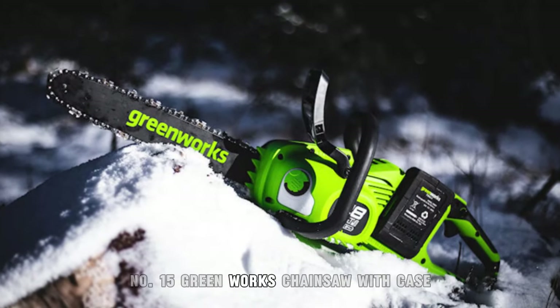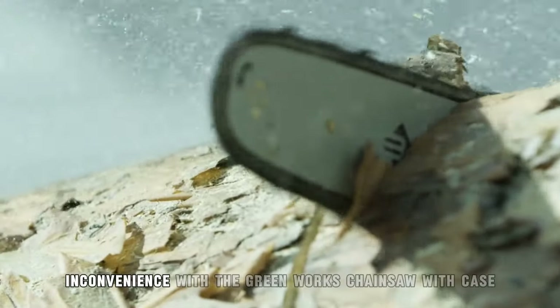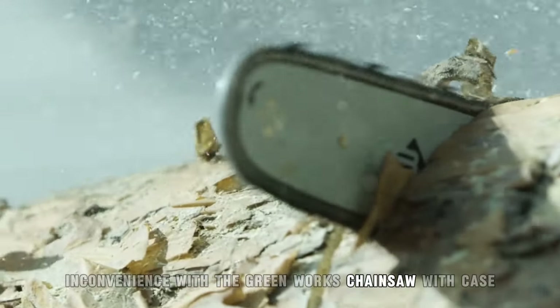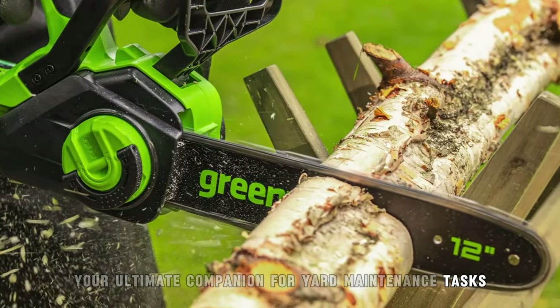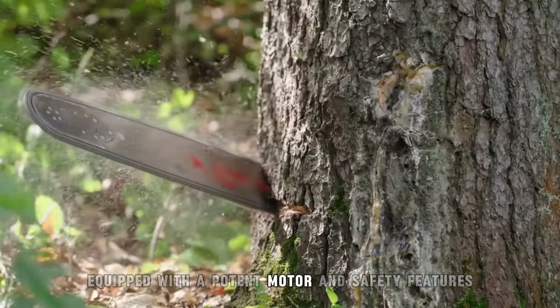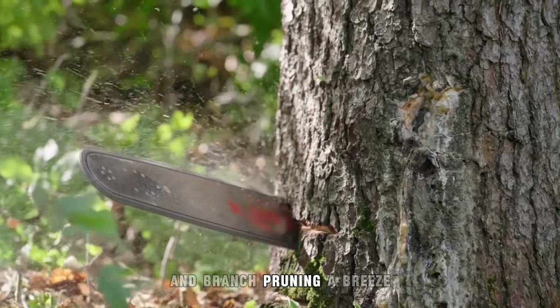15. Green Works Chainsaw with Case. Experience power and convenience with the Green Works Chainsaw with Case, your ultimate companion for yard maintenance tasks. Equipped with a potent motor and safety features, this chainsaw makes tree cutting and branch pruning a breeze.